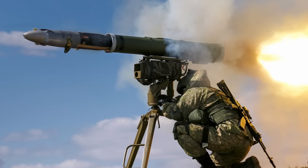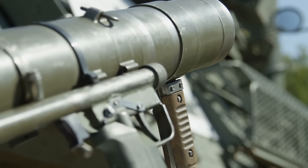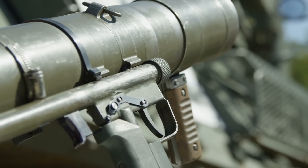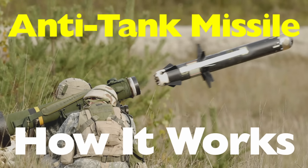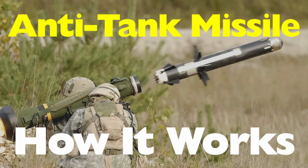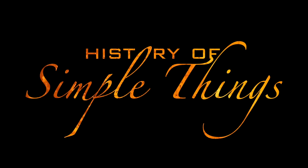But here's the real question: how can something small enough to carry or mount on a light vehicle take down one of the most heavily armored machines on the battlefield? Today, we're breaking down how an anti-tank missile works — the fascinating mix of engineering, tactics, and sheer destructive precision behind these weapons, right here on History of Simple Things.